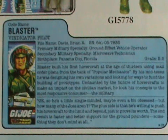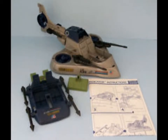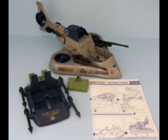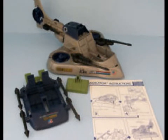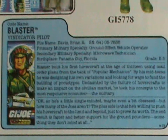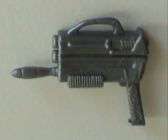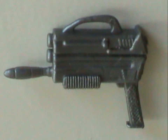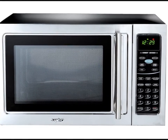Speaking of which, let's look at the file card — I am truly the master of segues. His primary specialty is ground effect vehicles. In this case, that means he's Battleforce 2000's Vindicator driver. It's actually two vehicles in one: a hovercraft that can launch a small plane-like thing. He is also a microwave technician, which is why I figure his weird gun is a microwave weapon.